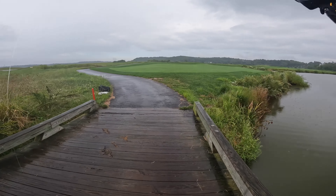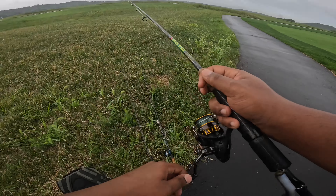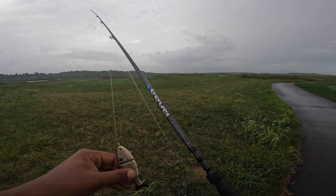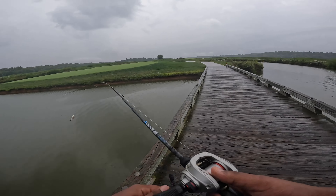We fished the ned rig for another 20 minutes, didn't get a bite, so I'm going to put it away. We're going to try this little Bullshad swimbait. I haven't seen them chasing baitfish around on the surface, so I'm going to throw this and see if we can get a reaction strike out of one of them.